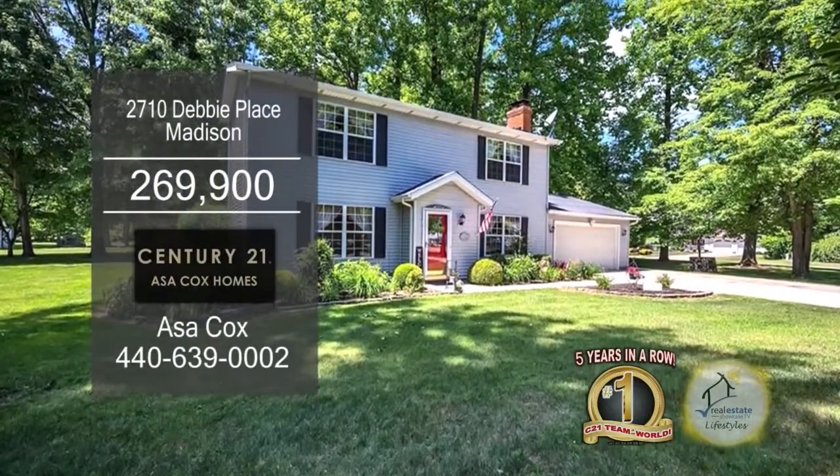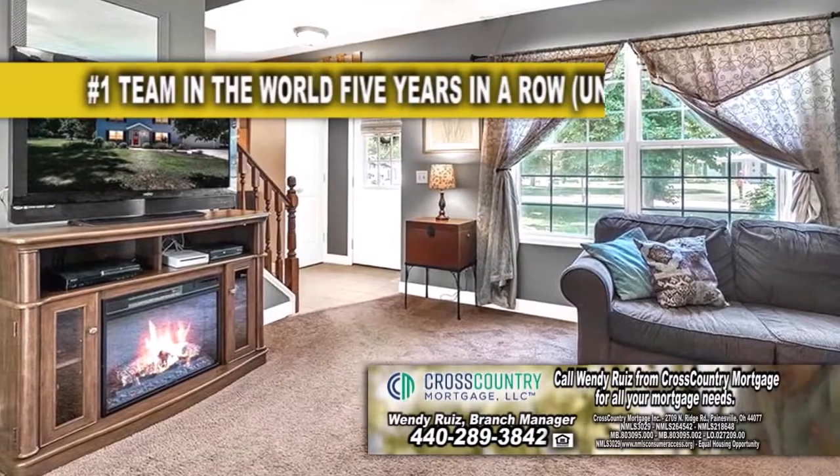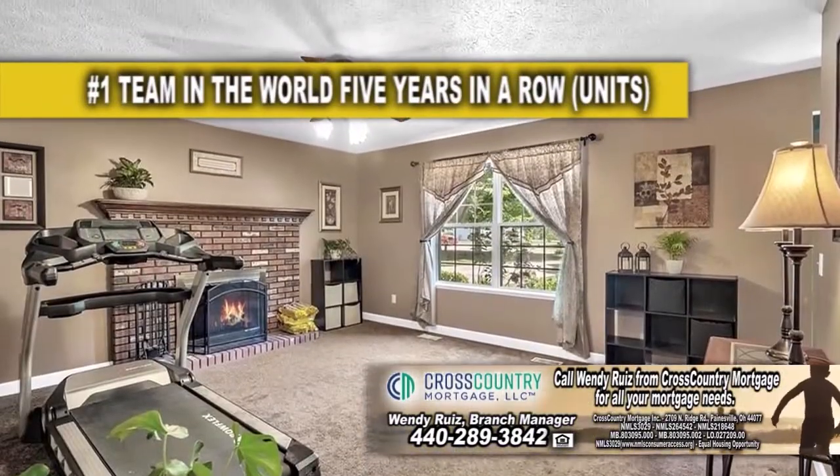This colonial in Madison offers four bedrooms and two baths. The living room has new carpeting and a large picture window. The family room is accented by a brick fireplace.